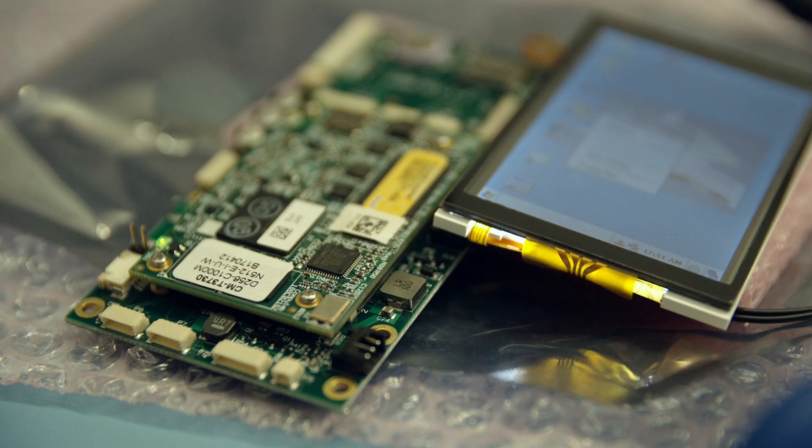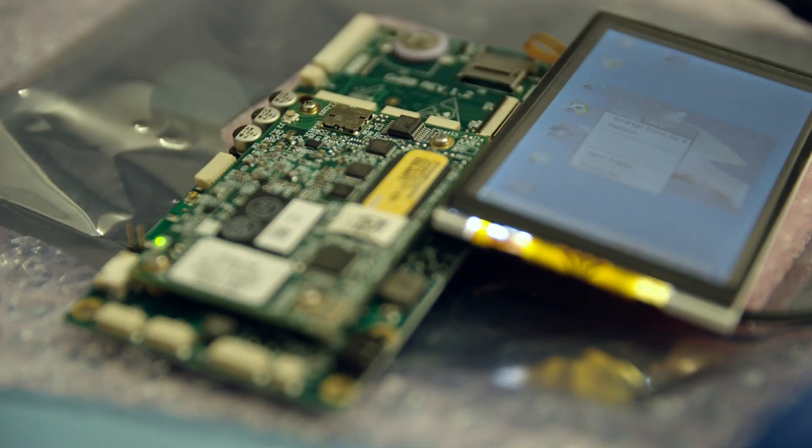People really know us for LCD display, so non-TFT products. We're considered the leader in the UK market for design and manufacturing of LCD products, but actually there's a lot more to us today.